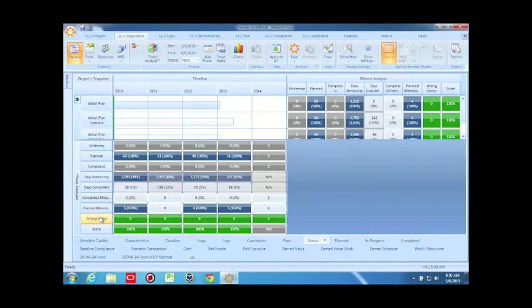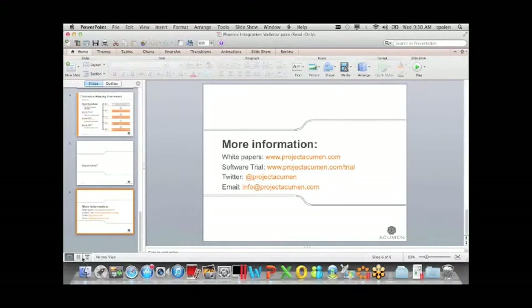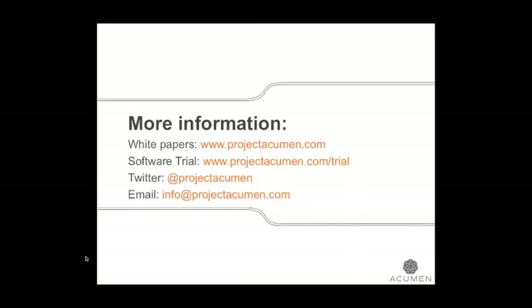We'll have to answer the rest of the questions after the webinar. Here's where you can access some resources on our website, including our white papers. You can get a free trial of the Acumen software suite to try out some of these metrics and checks, and we can also help you get in touch with Phoenix for more information on their scheduling tools. Thanks, Tom and Jay, for your presentation today — it was a good one. We look forward to having you speak again.